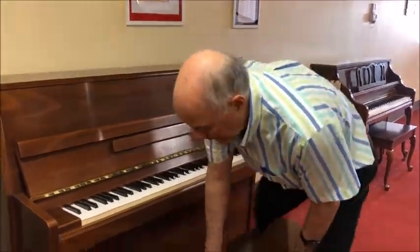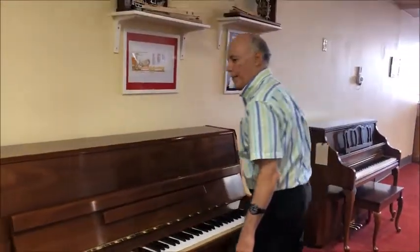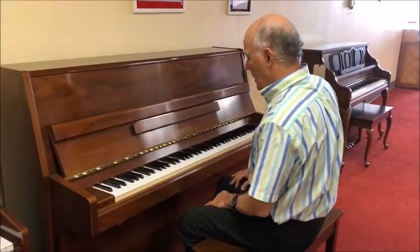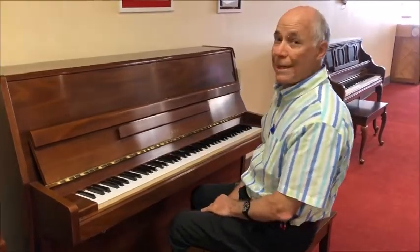It features, like all of our certified pre-owned pianos, a 25-step reconditioning process. It comes with a matching bench with music storage, and it also features that middle pedal silent piano feature — called the practice mute — that is so nice for practicing late at night.